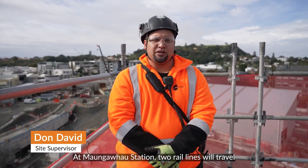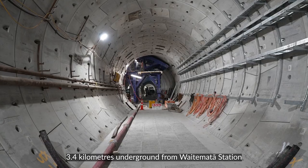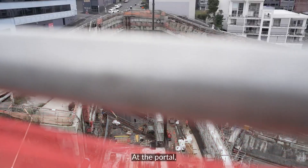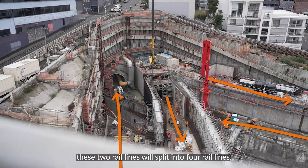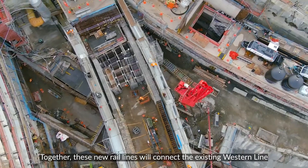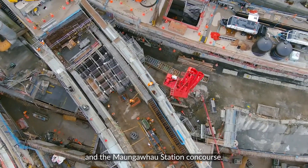At Mangapau Station, two rail lines will travel 3.4km underground to Waitemata Station, entering and exiting the tunnel portal. At the portal, these two rail lines will split into four rail lines, travelling through four tunnels. Together, these new rail lines will connect the existing Western Line and the Mangapau Station concourse.